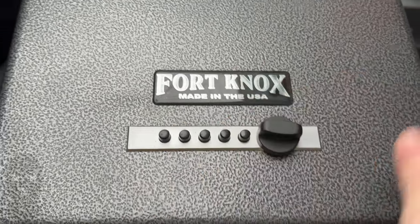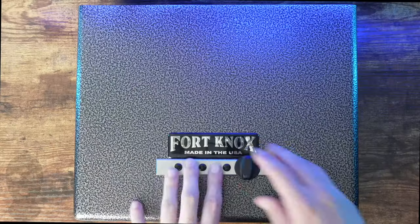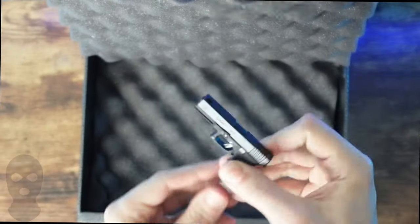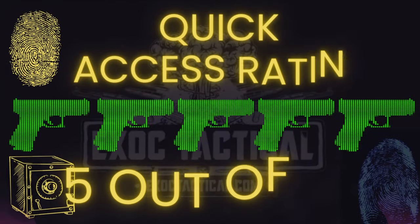Now my quick access rating. If my life is on the line, I don't want batteries or electronics to worry about — I want a 100% mechanical safe. That's why my Fort Knox is my personal bedside safe. The pushbutton lock is fast and easy to use, and it's just going to work for years to come. The Fort Knox earns a 5 out of 5 quick access rating.